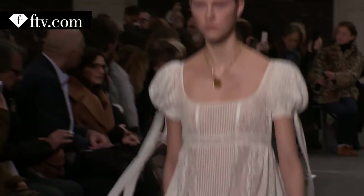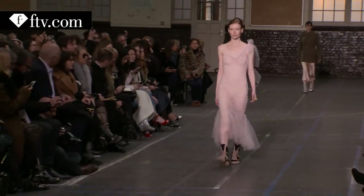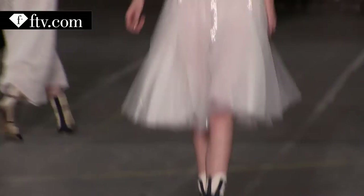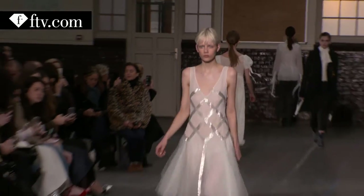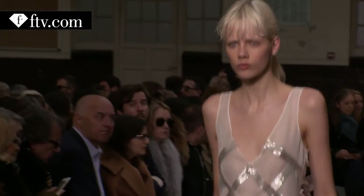I think it looks more contemporary and youthful. So a cropped evening dress with flats. I'm wearing a white dress and I feel like a ballerina. I do love a bugle bead — it's my favourite embroidery. It's very 30s, very 20s. And it's kind of sleek and clean and modern.